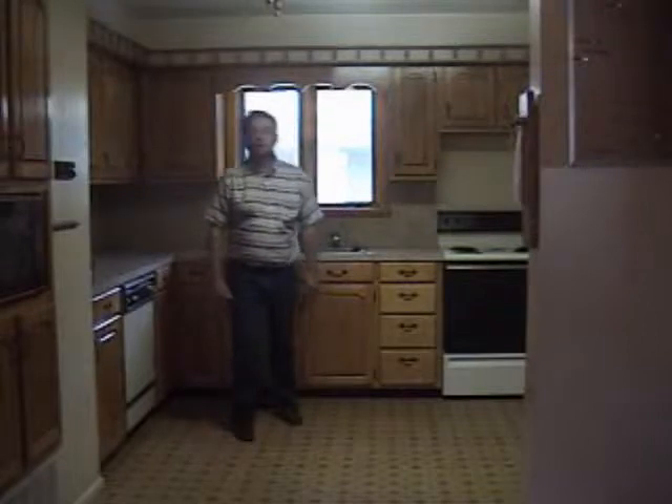Huge eat-in kitchen with handmade birch cabinets. Three bedrooms, two and a half full baths in this home with central air, in downtown Eldon.